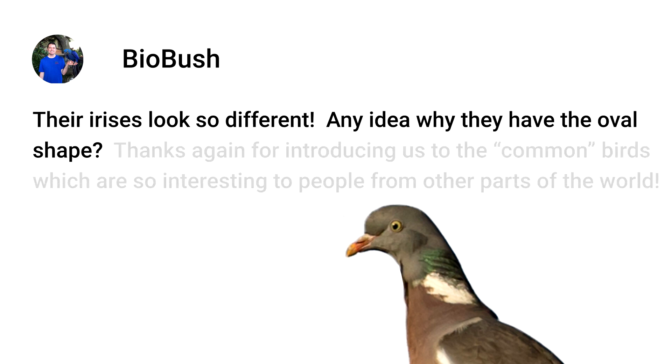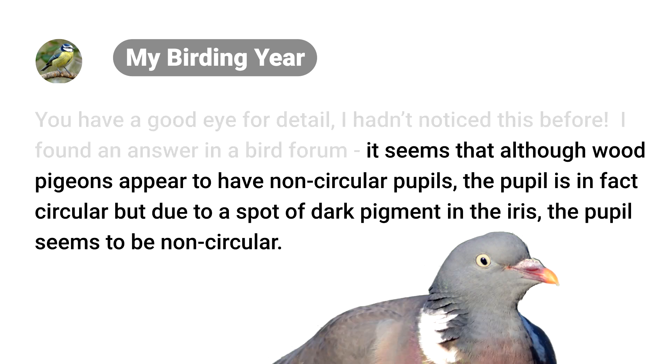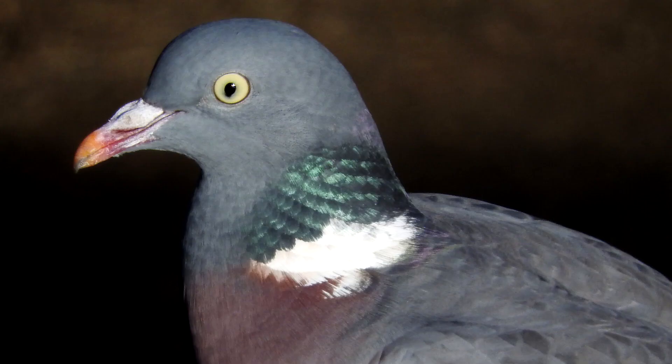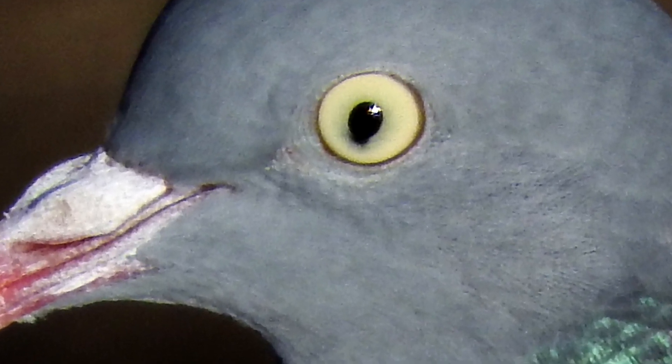I asked: their irises look so different, any idea why they have an oval shape? MyBirdingYear wrote back: due to a spot of dark pigment in the iris, the pupil seems to be non-circular. So I went back and looked at pictures of pigeons and doves — which honestly isn't that unusual for me, because I write about birds almost every day. But this time I was staring intently into their eyes. There it is — dark pigment on the iris, and a round pupil.